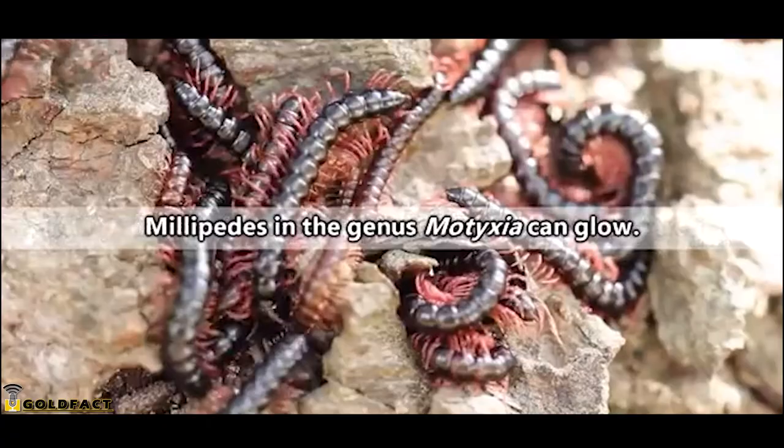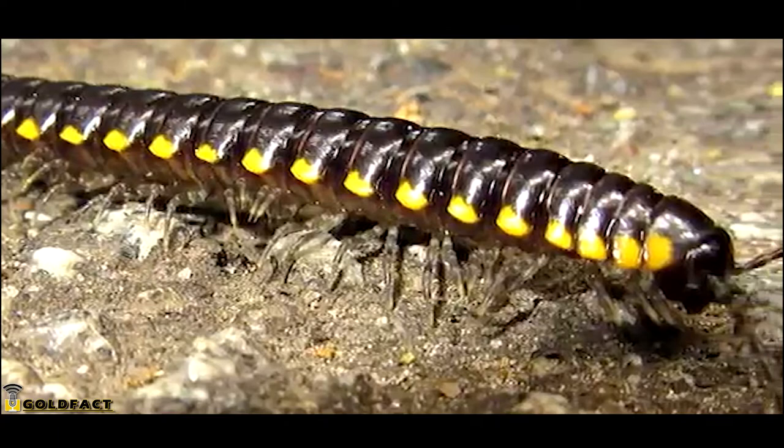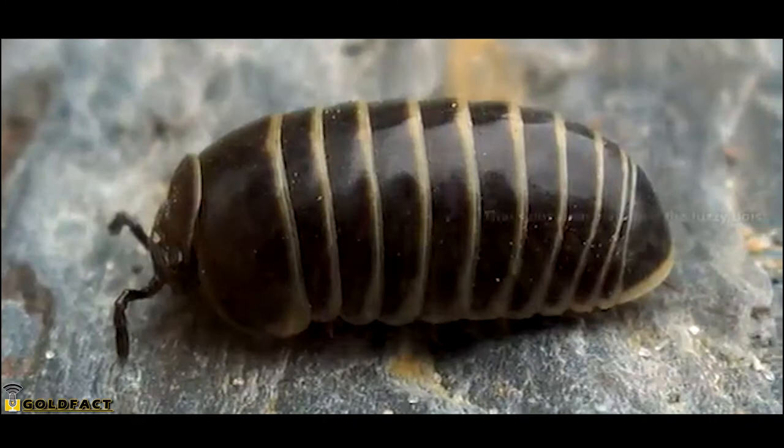There are thousands of millipede species throughout the world, and they come in a variety of colors. Some are even bioluminescent. Unscientifically speaking, millipedes can generally be grouped into three categories: there are the round boys, the flat boys, and the I'm-not-sure-if-that's-a-roly-poly-or-a-millipede boys.